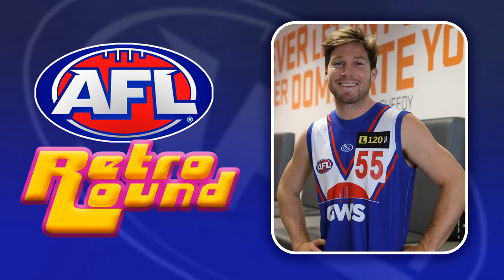For GWS we've gone with their very first jumper — the Team GWS guernsey from before they had decided on an identity or colours. It's kind of cool that now both Gold Coast and GWS actually have older jumpers so they can take part in these Retro Rounds.